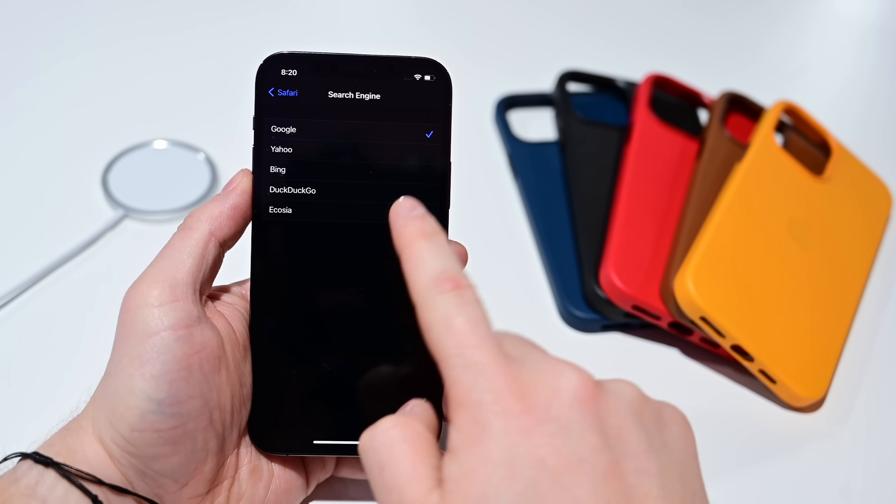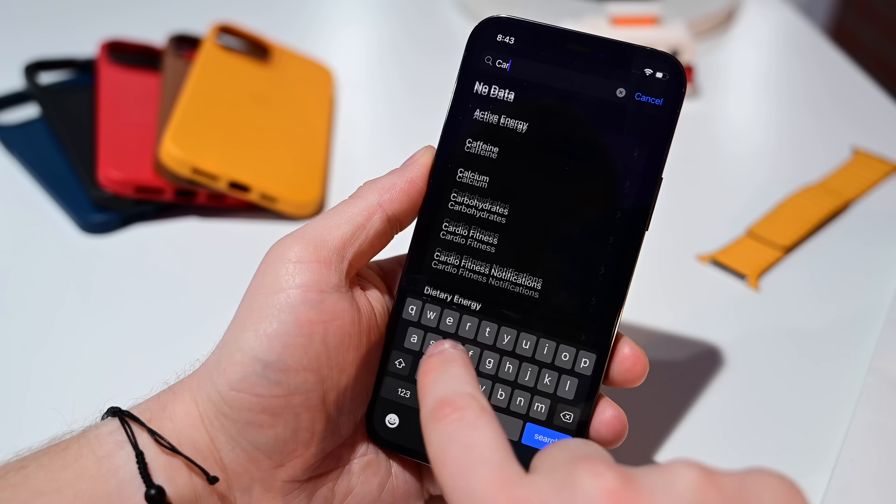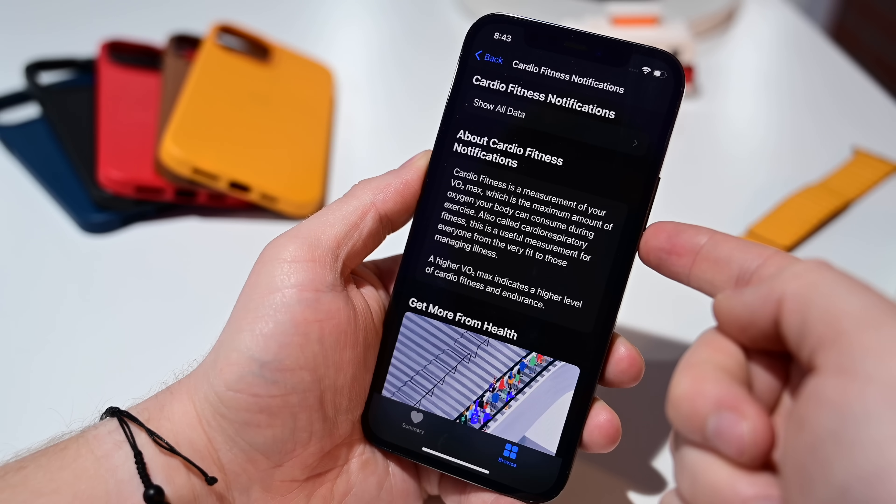Ecosia is a new browser option in Safari alongside Google, Yahoo, and others. In Apple News, there's a new subscriber edition insignia in the top right-hand corner, and the text is smaller to avoid cutting off headlines. There are new links inside Apple News audio stories, and the audio page has been updated with a more granular section so you can go by subject. The Apple Music app has new animated artwork for albums, and there is a cardio fitness category inside the Health app to monitor cardio fitness and VO2 max.